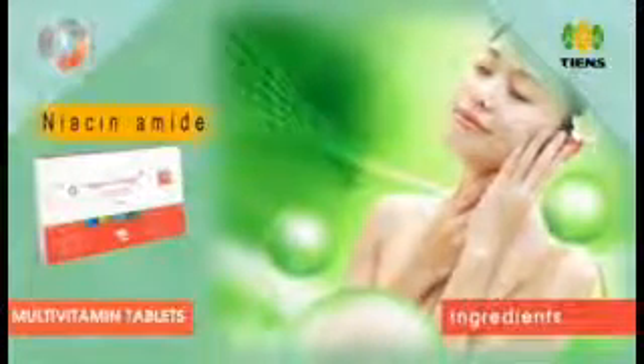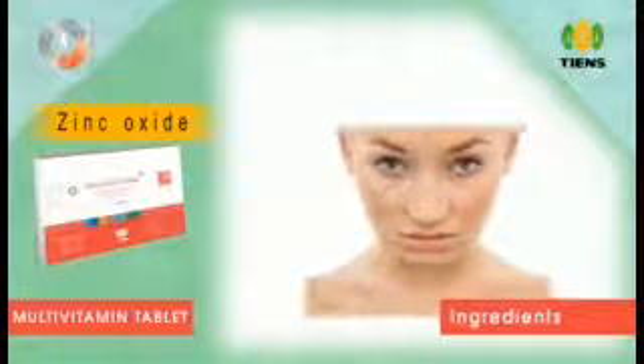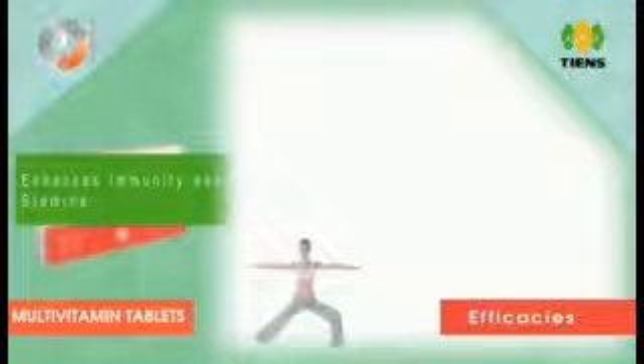Niacinamide is the form of Vitamin B3 and benefits younger skin burdened by acne, as well as more mature skin. Zinc oxide works by forming a barrier on top of the skin that protects the area from moisture and irritants.